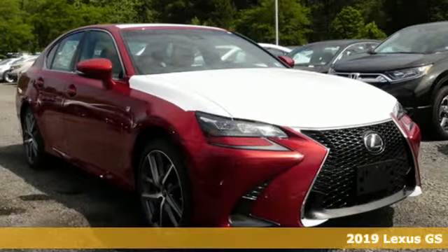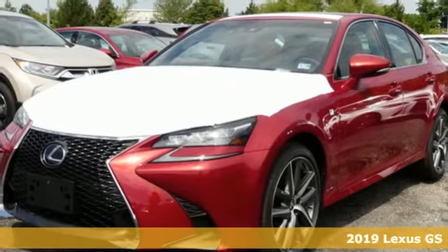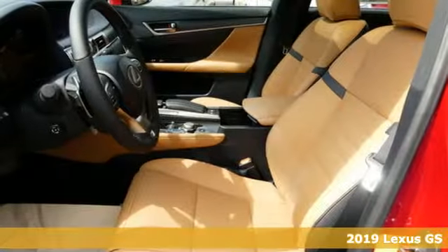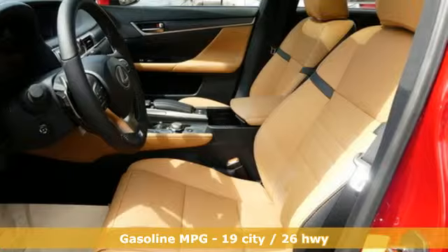Here's a new 2019 Lexus GS. Its luxury and aggression will dominate your senses. This GS is performance art at maximum speed.